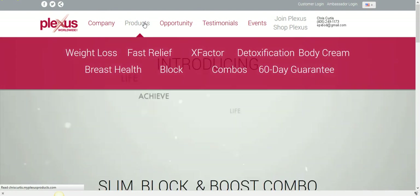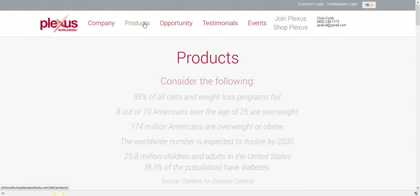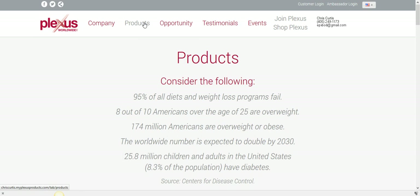A lot of people look at Plexus as just a weight loss company. There definitely is a weight loss component — we have amazing weight loss products. I'm down 12 pounds and it hasn't even been two weeks. I joined Plexus two weeks ago, got my product package three days later, and I'm already down 12 pounds. My jeans are bigger and I'm experiencing increased energy.